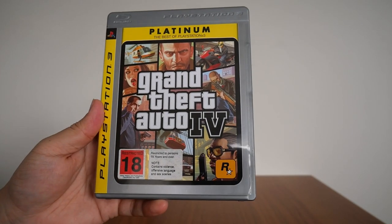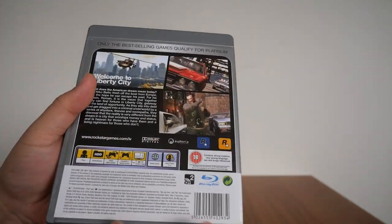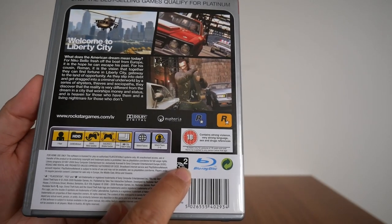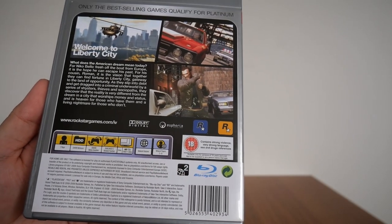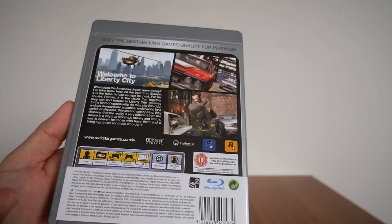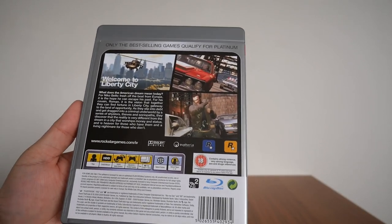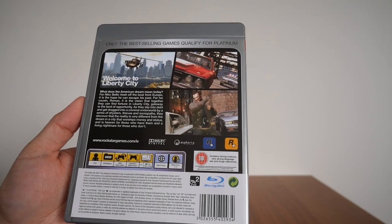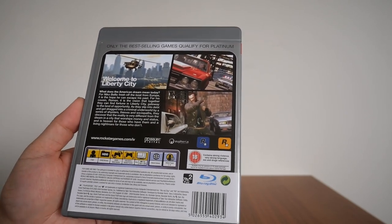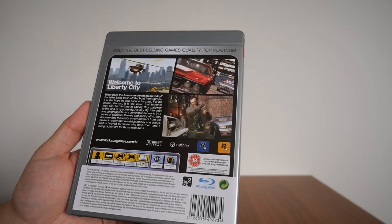How can I prove that this copy is the uncut, uncensored version? If we take a look at the region code at the back of the case, it clearly says 2. Number 2 is for Europe, South Africa, Japan, etc. — the uncut and uncensored version — while Australia and New Zealand are normally under Region 4, which is the censored version. Even though the PS3 is region-free, the game content may differ from region to region, so hence why I got Region 2.